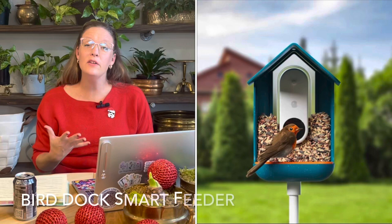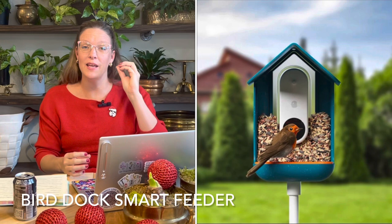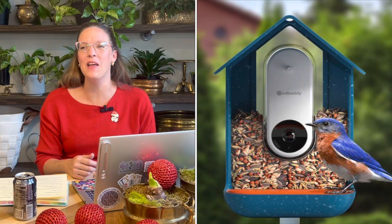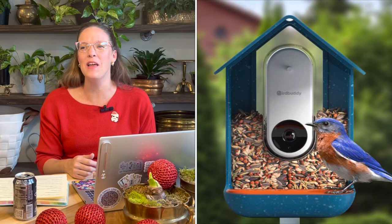Number eleven on my list isn't necessarily gardening, but it's actually the number one gift I'm hoping to receive — a bird dock. A bird dock is a smart bird feeder with a camera that connects to an app on your phone so you can watch footage of birds coming to feed. I really want to see what the birds are doing up close, since they shy away when I'm outside or my dogs are in the backyard. I love the idea of capturing beautiful video and photos of birds within my garden.